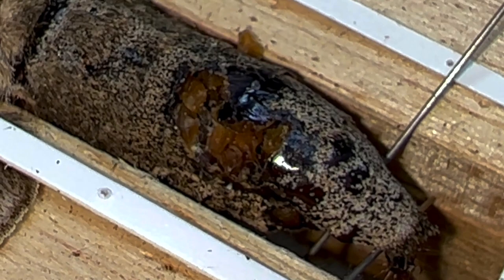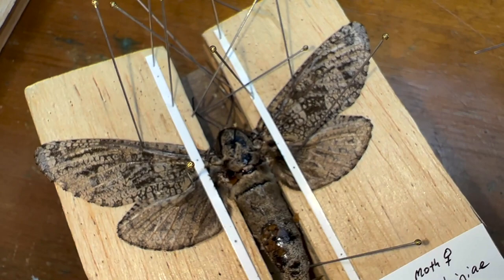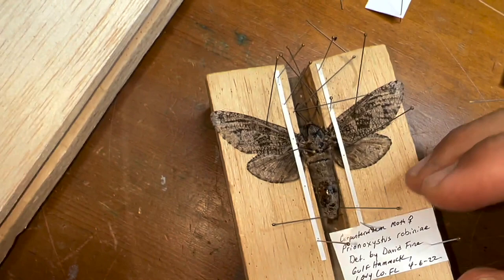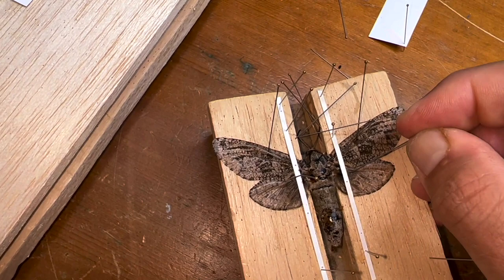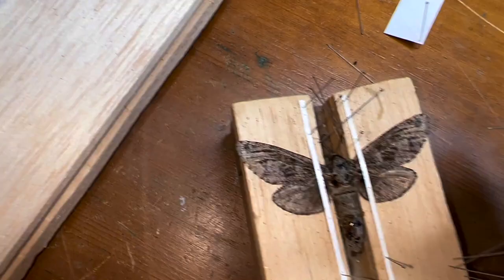You have no idea how upsetting it is to have a specimen that you work for - you go all the way up to North Florida, you travel. I don't bring a whole lot home with me, but in this case I brought a carpenter worm moth home because I actually didn't have a decent female in my collection. You mount it, you take really good care of it. Then before you can ever get it into your collection display case, a stinking roach finds it and makes short work of it.